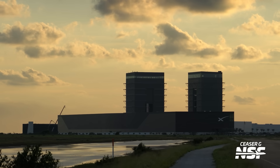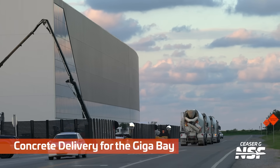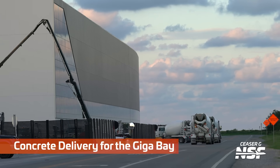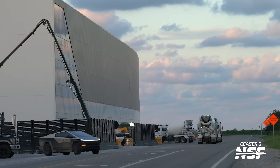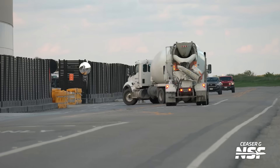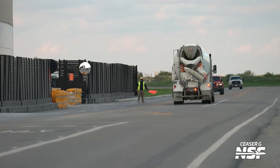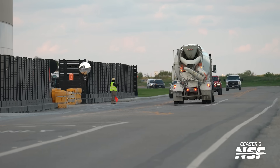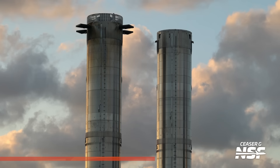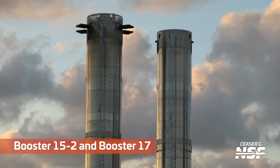Looking back from the launch site — on the walkway towards the production site — there's a bunch of concrete mixers going into the foundation work area for the gigabay. They moved that gate a little bit down and moved some of those fences around, preparing for that gigabay foundation work.